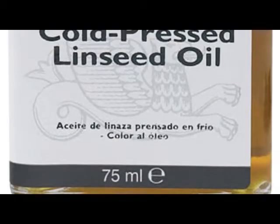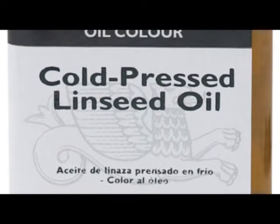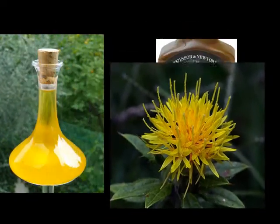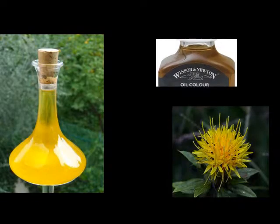The vehicle — in other words, the liquid in which the pigment is mixed — is usually linseed oil, vegetable oil, or safflower oil, or some other kind of neutral, colorless binder.